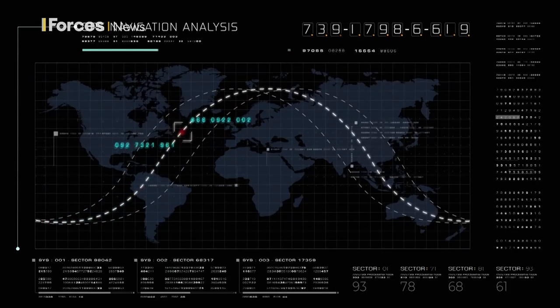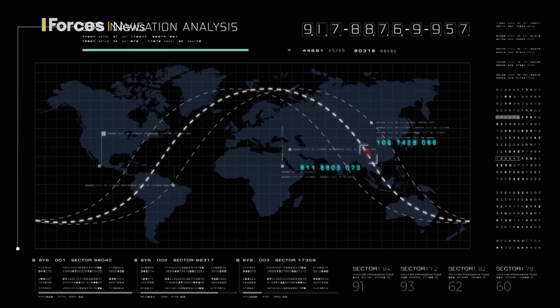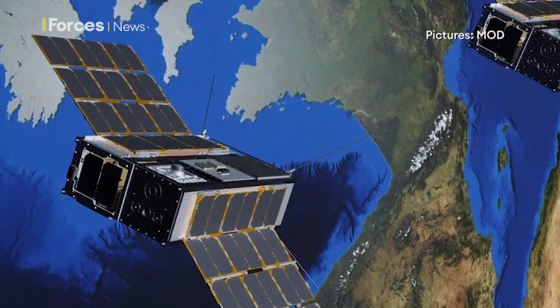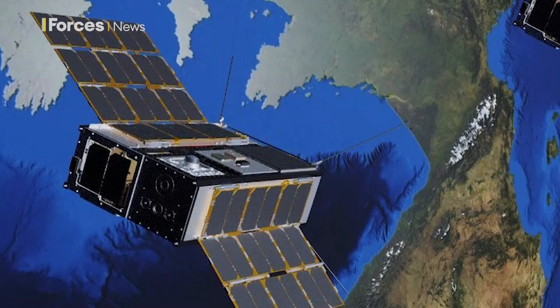What we're offering now is taking the state of the art that's available in the terrestrial world, seeing how we can put that onto spacecraft and fly it, and then start examining what capabilities that brings to the MOD. If all goes to plan, the satellites will spend the next five years travelling in low Earth orbit, 340 miles above the planet.